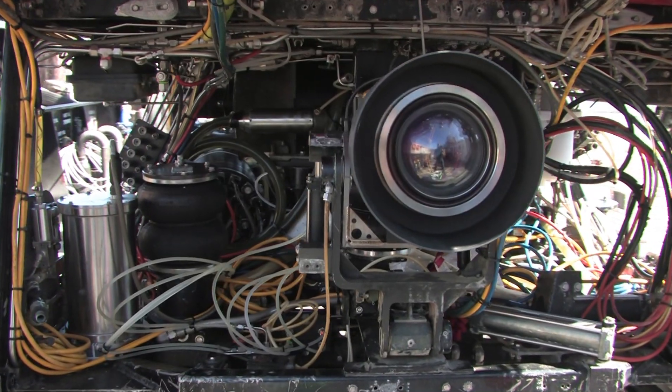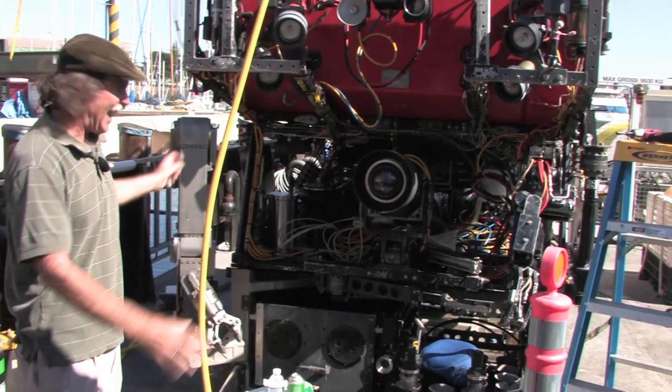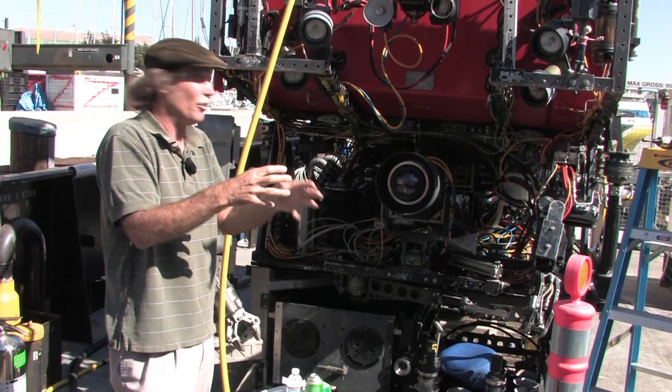You've got cameras so that you have the eyeballs of the scientists. And then you have manipulator arms — these are the hands of the scientists when they're on the ocean. So you can collect things, you can do experiments, you can build things underwater with those arms.